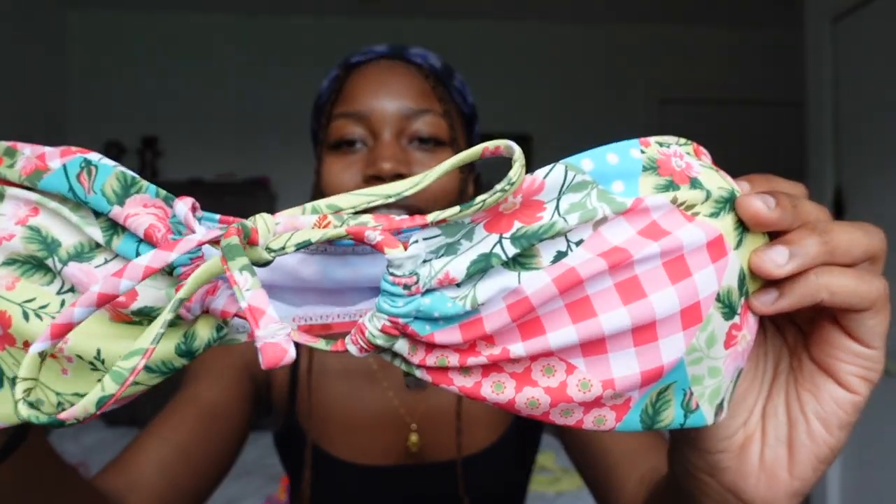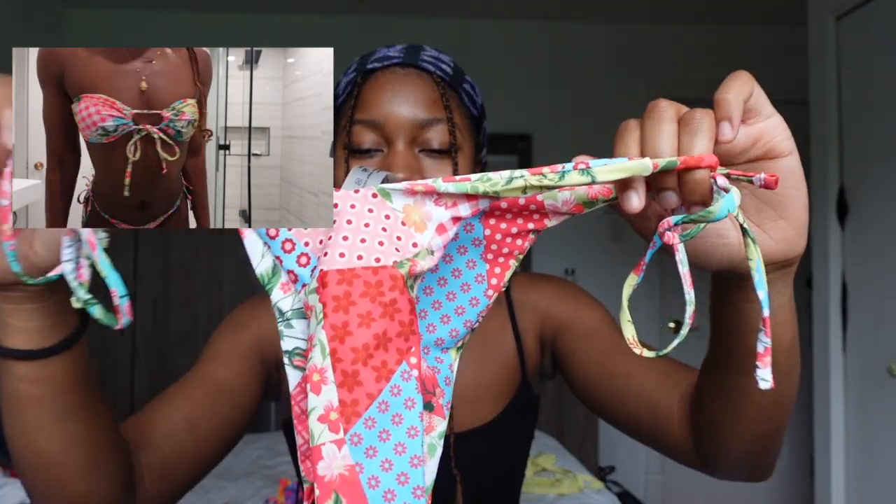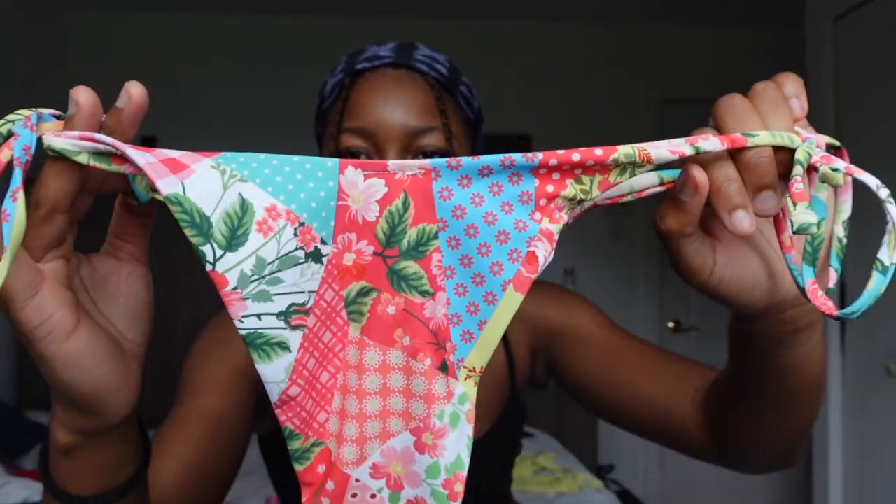The last one from Shein is this tube top bikini. I always shy away from tube tops because I don't have the chest for it, but this one holds everything so well. The bottoms are tie-sides, and the pattern is so cute — it's a floral patch, very different and colorful. I like it so much, chef's kiss.